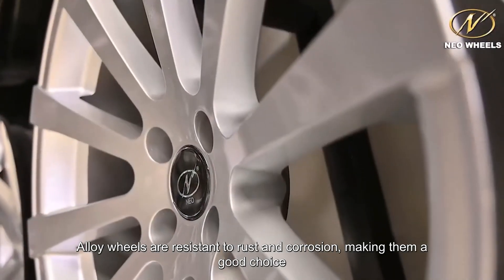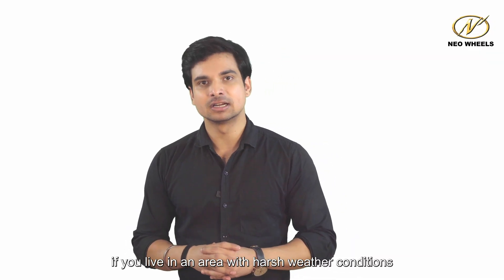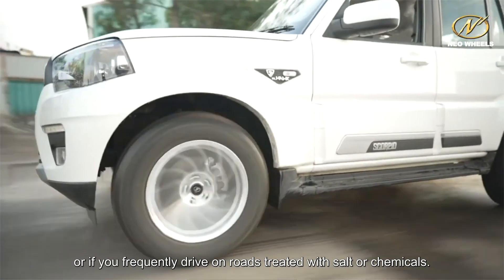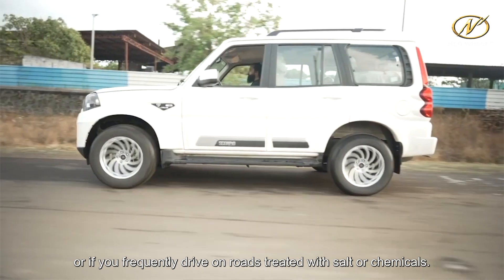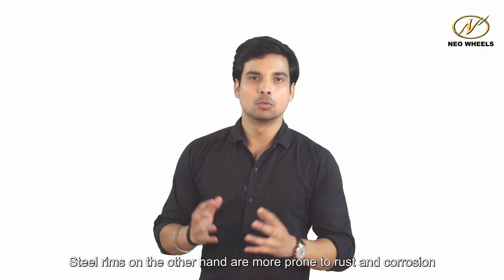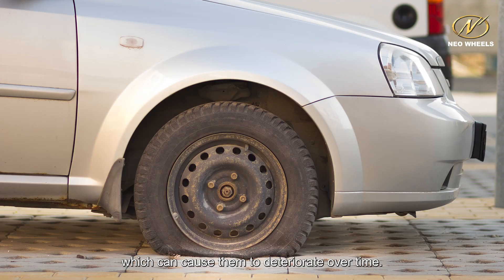Alloy wheels are resistant to rust and corrosion, making them a good choice if you live in an area with harsh weather conditions or if you frequently drive on roads treated with salt or chemicals. Steel rims, on the other hand, are more prone to rust and corrosion, which can cause them to deteriorate over time.